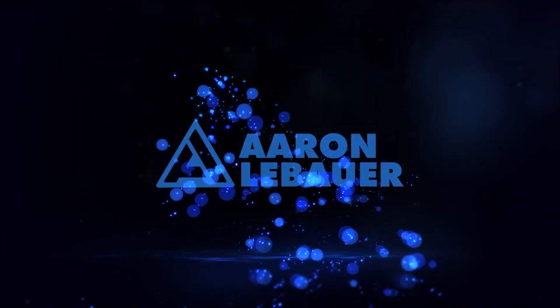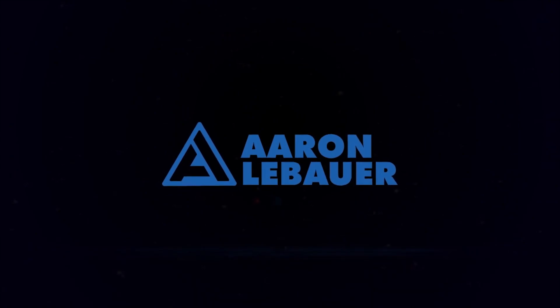Today we're going to talk about concierge physical therapy, mobile PT, mobile physical therapy and the nine essential steps you need to take to launch your concierge practice. My name is Dr. Aaron LaBauer and I help physical therapists like you scale their time, income and impact. Be sure you hit subscribe and click the notification bell so you get notified of the next videos.